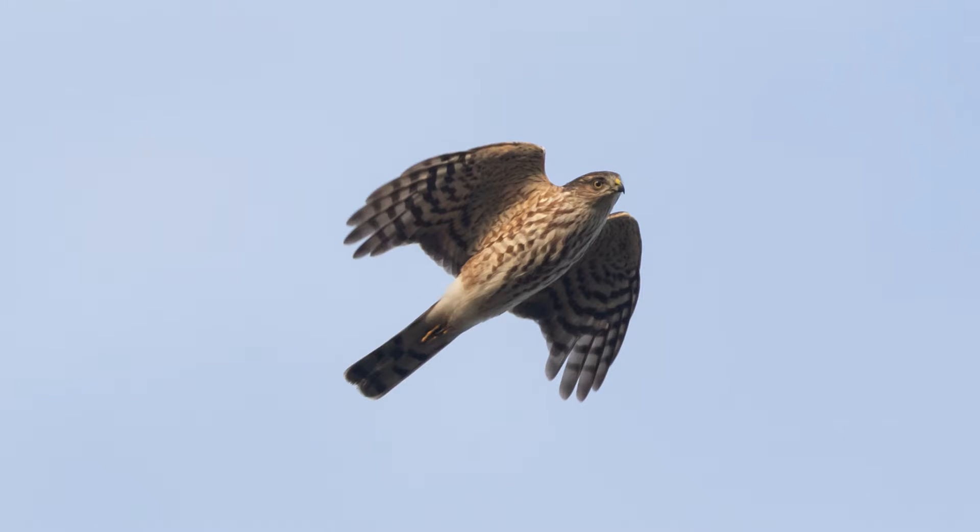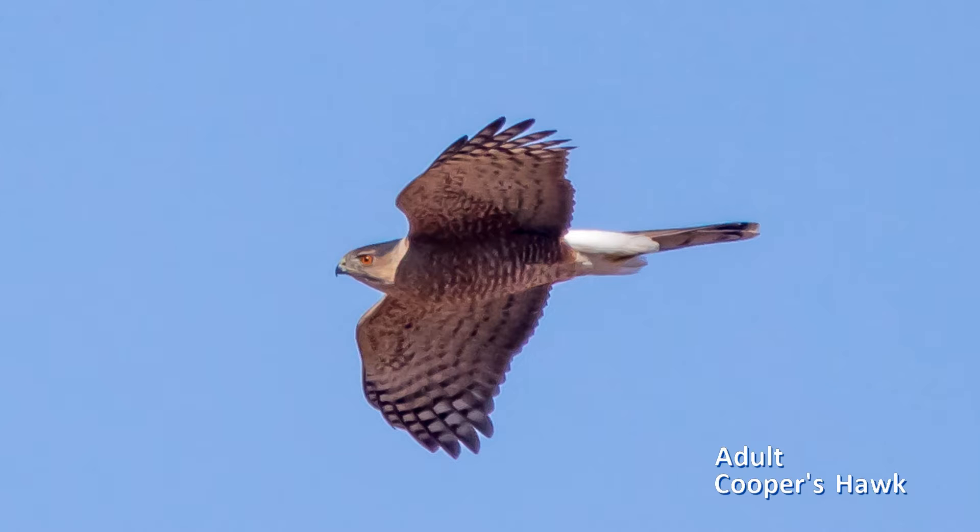So what makes the identification of Cooper's hawks and sharp-shins so difficult? Sharp-shinned and Cooper's hawks are very similar. Both have short round wings and fairly long tails, making them distinctive from other hawks, but not from each other.